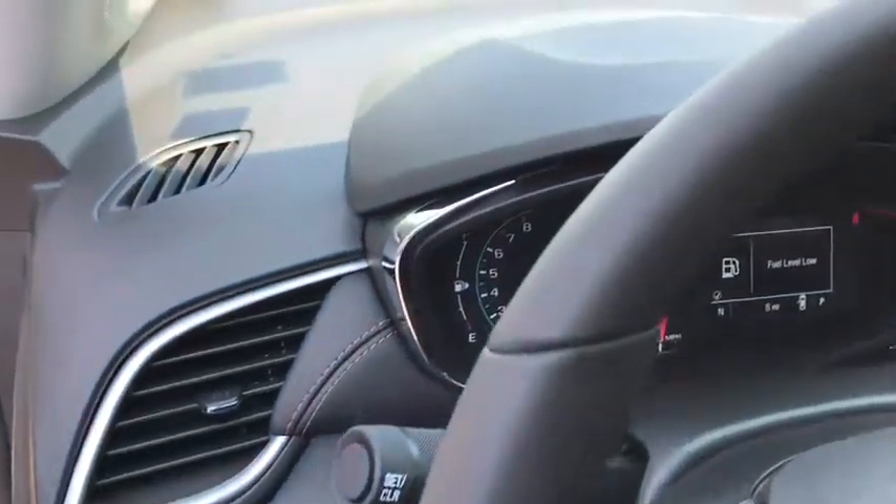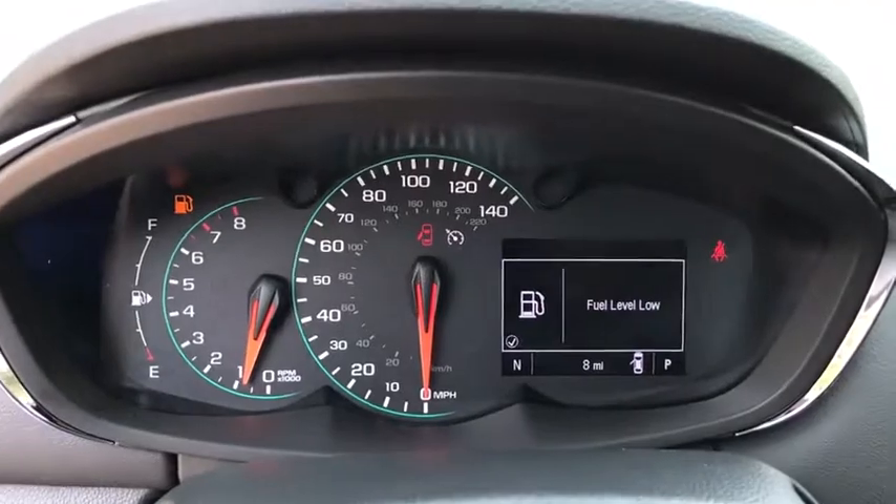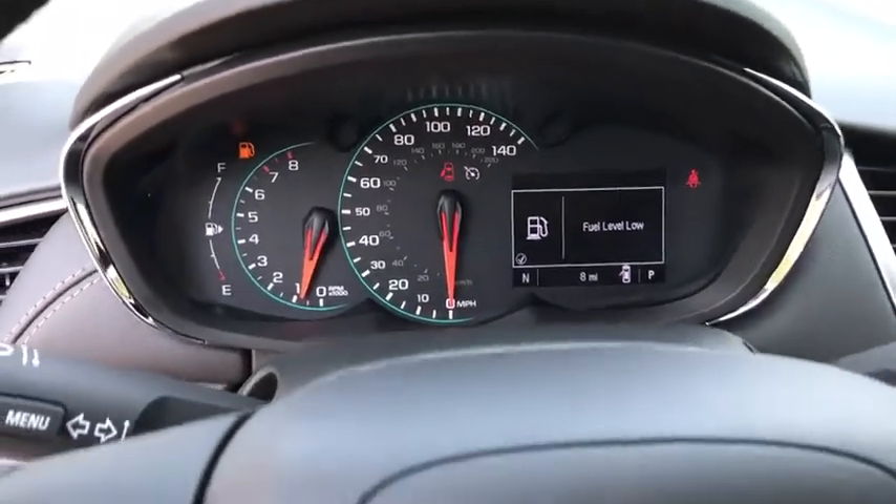Tachometer, remote keyless entry, panic alarm, rear window wiper, driver vanity mirror, front reading lamp, tilt steering wheel, front bucket seats.